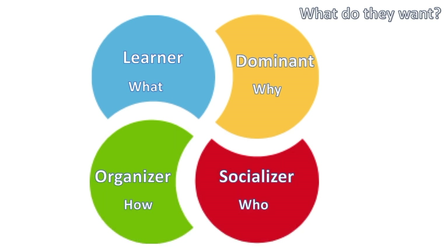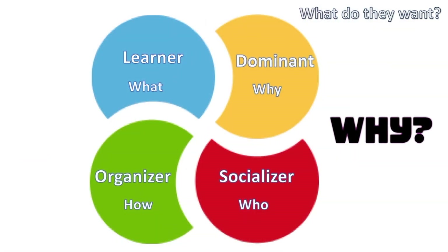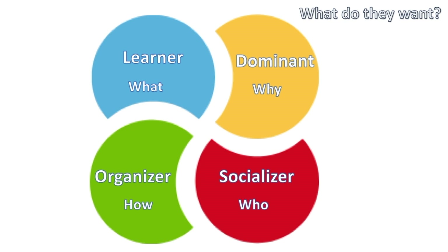Let's have a look at what each personality type actually wants. When dealing with the Dominant, the first thing they want is to know why. Whenever you're trying to sell something to a Dominant, always be absolutely clear on why — but most importantly, make sure it's an executive summary. They don't like a lot of detail; they want the minimum detail but need to know exactly what's in it for them from a why perspective.